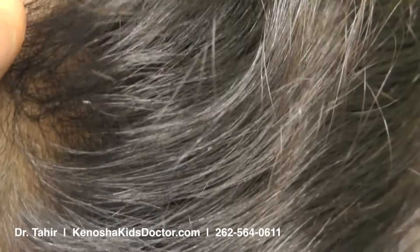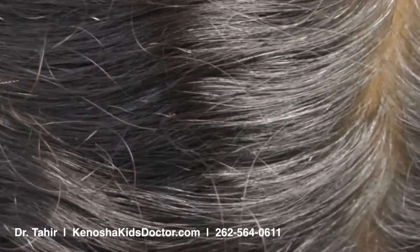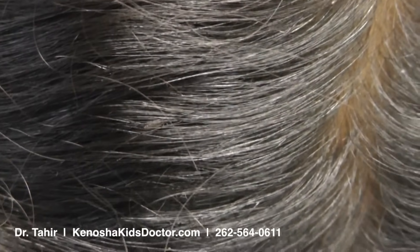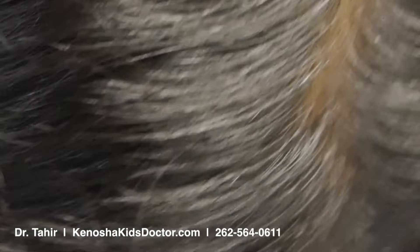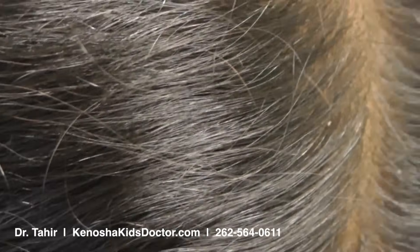The lice are very smart — they glue the eggs on to the hair so they don't move. Oh, here's one crawling and trying to get to safety! But anyway, we're going to treat her and she's going to be just fine.